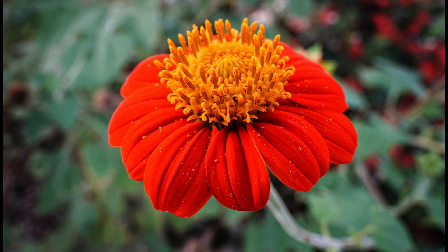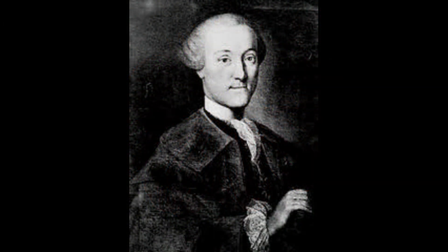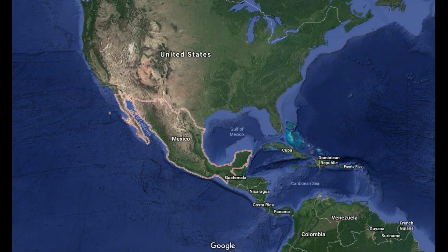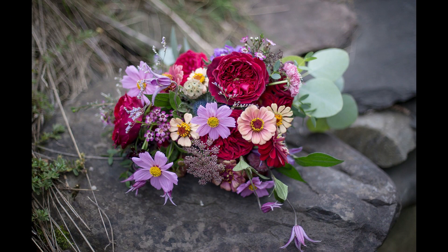Zinnias get their name from the German botanist and anatomist Johann Gottfried Zinn. Contrary to popular perception, they were not discovered by Johann but named in his honor. Zinnia is native to Mexico, South America and southwestern parts of USA. It thrives in areas with a hot climate. Zinnias are a very low maintenance plant and hence is one of the most commonly cultivated ornamental plants in the world.